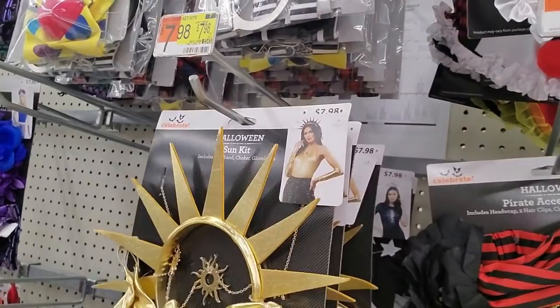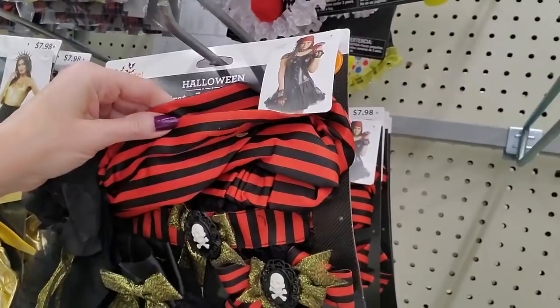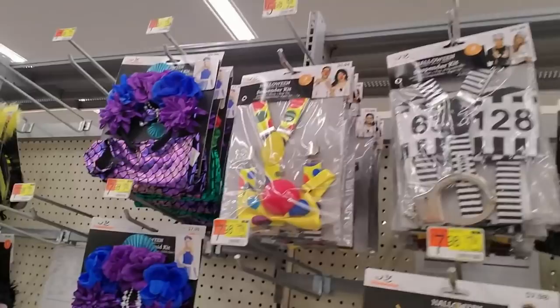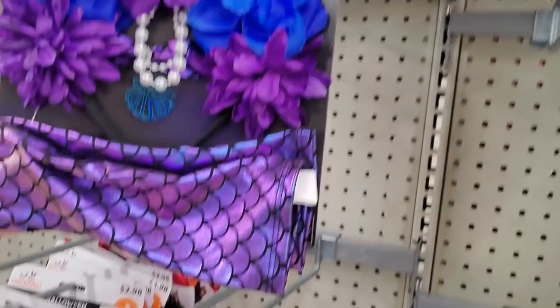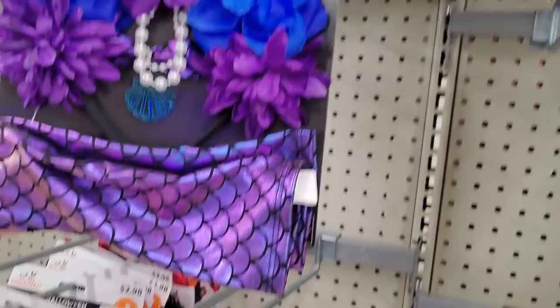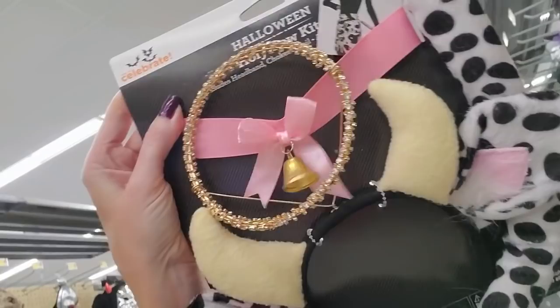Here is a Halloween sun kit — you could be the sun. Here is a pirate accessory kit — that's cute. Get some little gloves and a headband. Or you can get a purple mermaid kit — comes with a little headpiece and some mermaid gloves. You could even be a cow — look, it's a holy cow kit, and it has a bell on it.